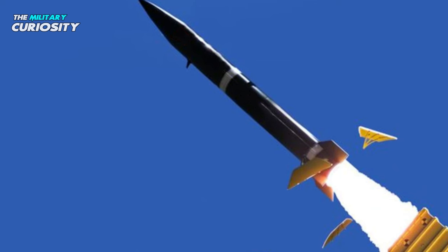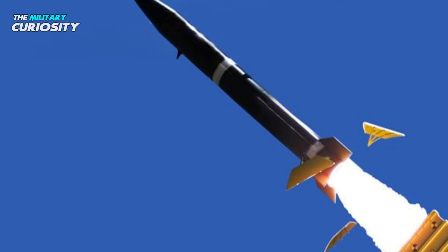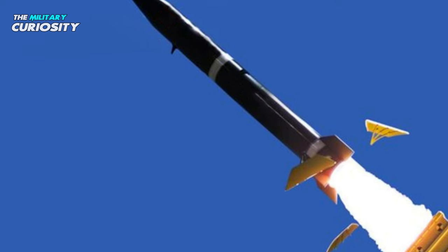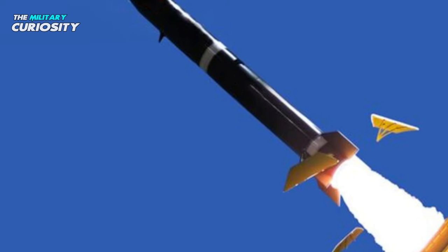The Chinese missile is thought to have two pop-out wings and four fixed tail fins. The wings enable the missile to stay at a low altitude during flight, reportedly about 35 kilometers, and maneuver to avoid interceptors.